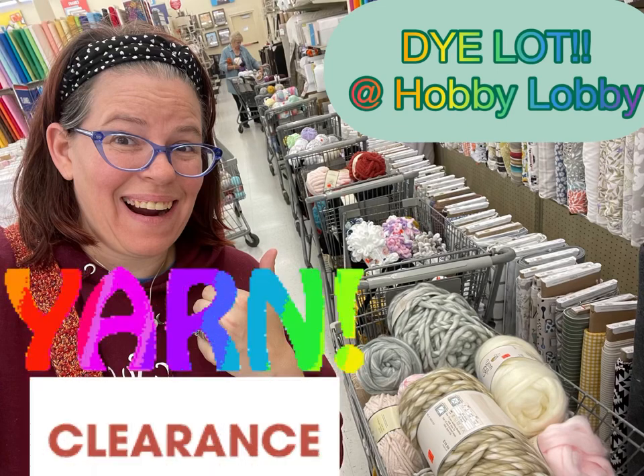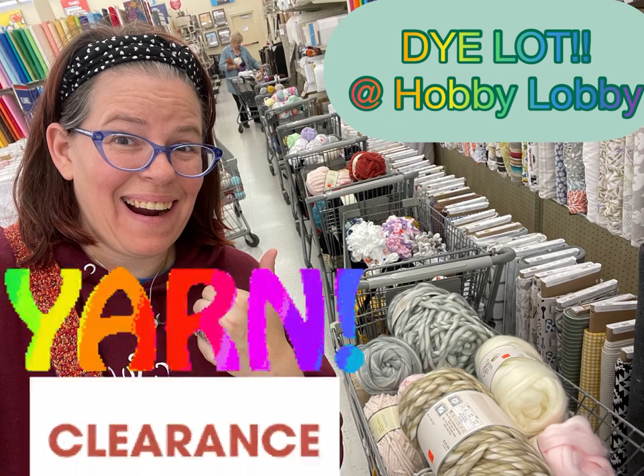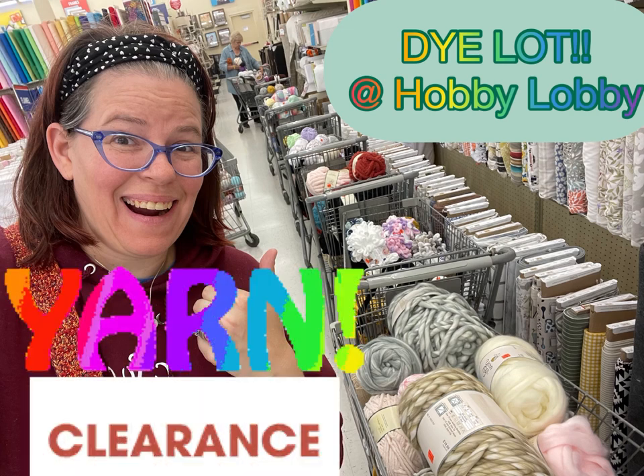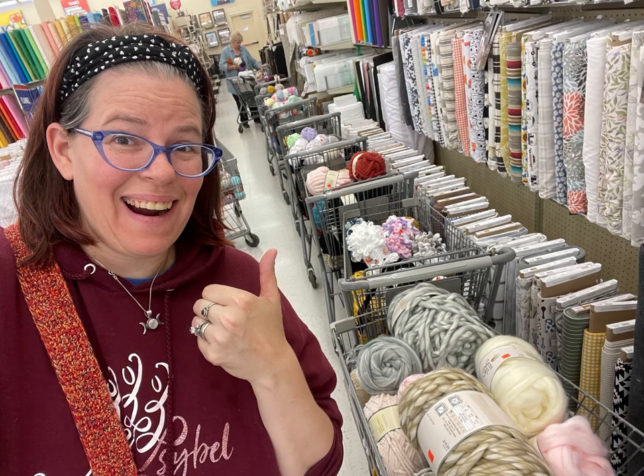Hi everyone, it's Kim from Affordably Crafty and today we have the Dye Lot Clearance at Hobby Lobby! For those who don't know, this is the Dye Lot Clearance. There is only a specific number of Dye Lots marked down to 75% off.